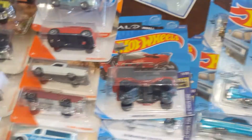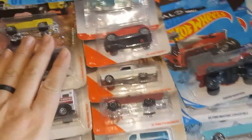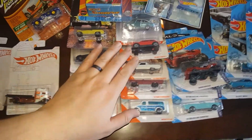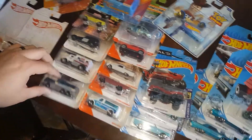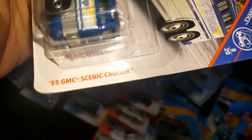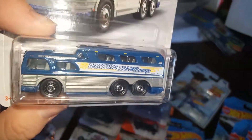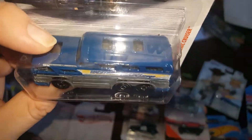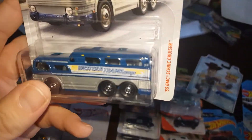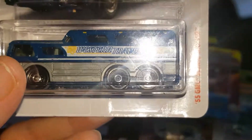Now let's go to Matchbox. These are from last year and these are from this upcoming year. Starting with the older ones — here's a 1955 GMC Scenic Cruiser bus. It's awesome. I already had it in white and orange, but having it in blue is also pretty cool, so I picked it up. It's the only one I've seen in the wild.